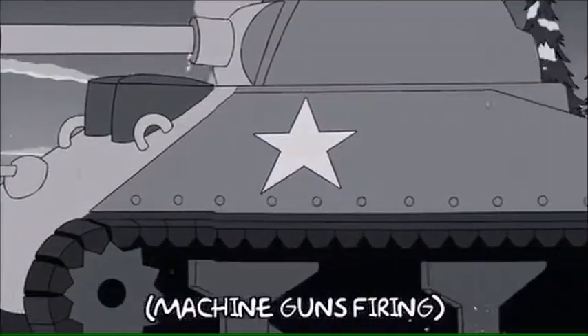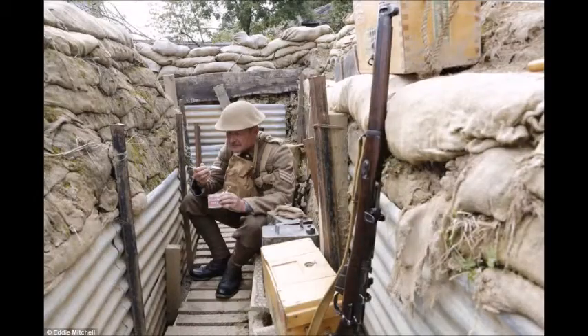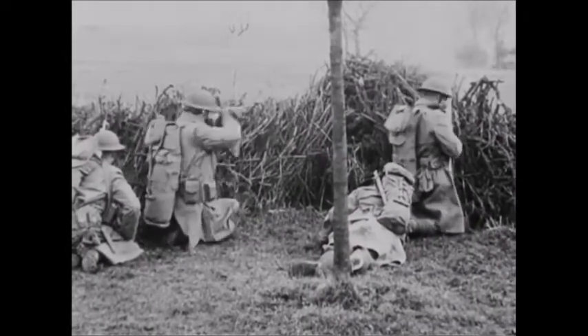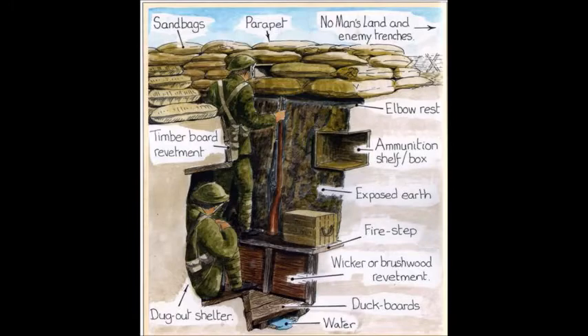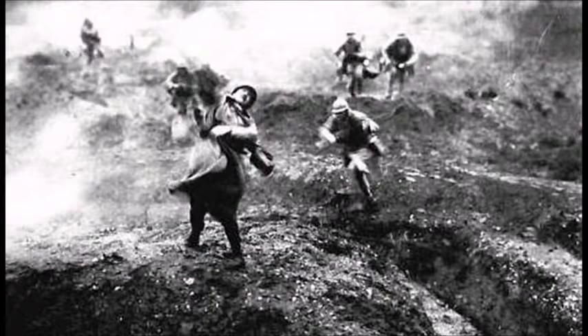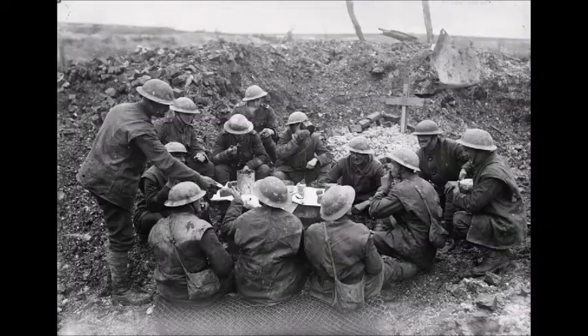Barbed wires had little impact on tanks, but men caught on them would be easy to shoot and kill by the opposite side. Sandbags were used to reduce damage to the trench, but also to protect the men from enemy fire and to ensure that the walls of the trench did not suddenly collapse. The ammunition shelf is where soldiers kept their ammunition and guns. The dugouts provided protection from shelling. The front line was considered to be the start point to any over-the-top attack on the enemy. The support line aided the front line trench in the case of an enemy attack and was also responsible for providing supplies of food and ammunition to the soldiers on the front line.